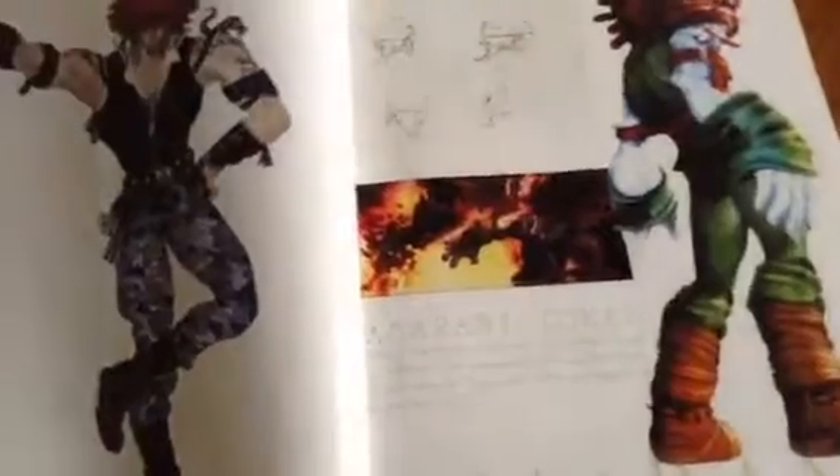I really do enjoy Vivi because he's adorable. You also have Steiner, Freya, Quina, Amarant, and Eiko.